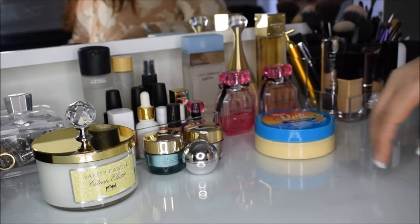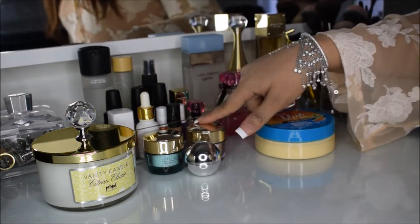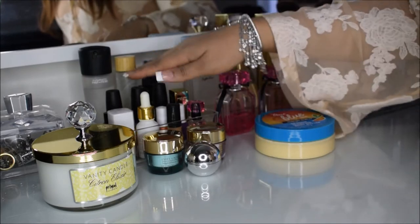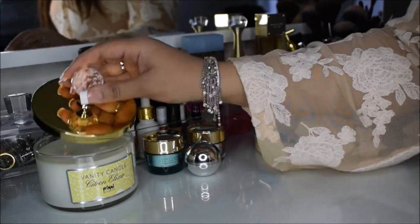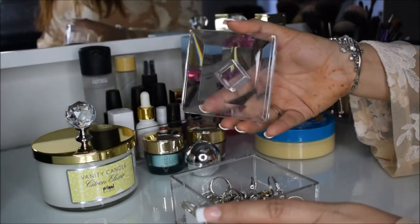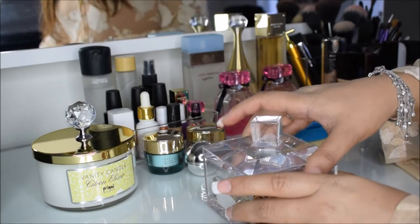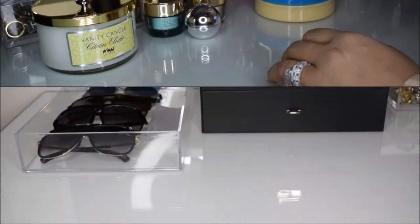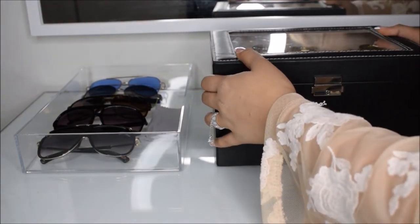My favorite body moisturizer butter is mango butter from Bath & Body Works — it is amazing. I have my skincare here and my makeup setting sprays, my toners, my nail polishes, my cute little favorite candle from Nordstrom, and my acrylic ring holder where I put all my rings.